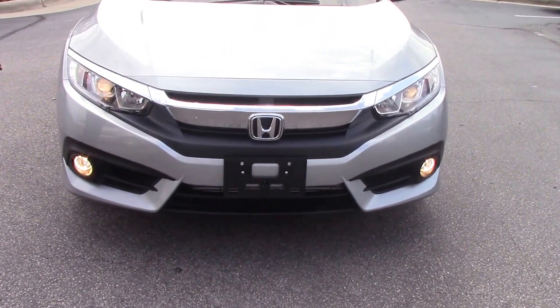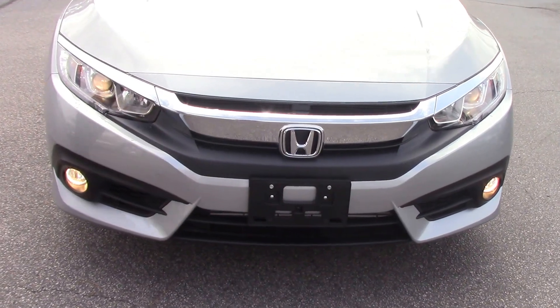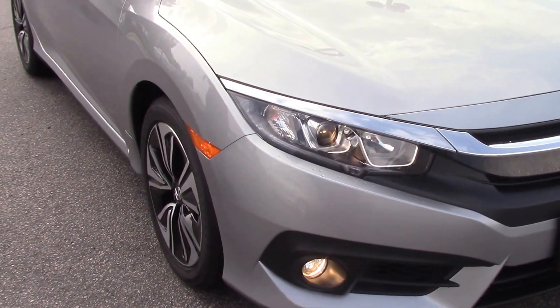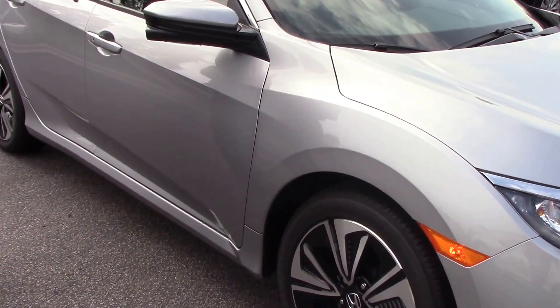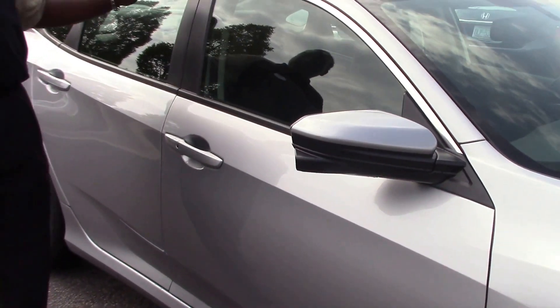As you can see, it features projection beam headlights, fog lamps, LED daytime running lights, 17-inch alloy wheels filled with nitrogen, body-colored mirrors, a sunroof, and chrome door trim.